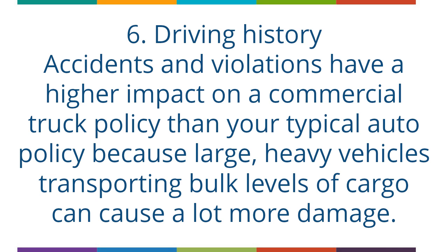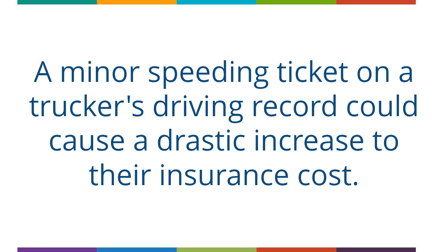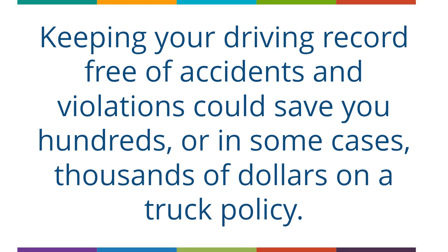The sixth factor is Driving History. Accidents and violations have a higher impact on a commercial truck policy than your typical auto policy, because large, heavy vehicles transporting bulk levels of cargo can cause a lot more damage. A minor speeding ticket on a trucker's driving record could cause a drastic increase to their insurance cost. Keeping your driving record free of accidents and violations could save you hundreds, or in some cases, thousands of dollars on a truck policy.